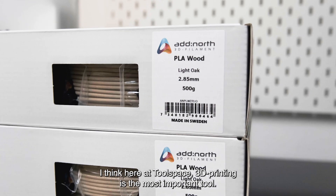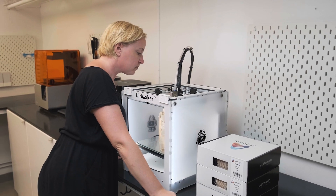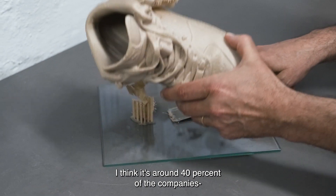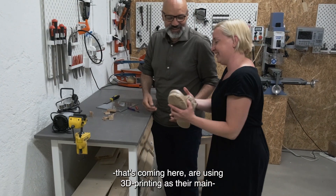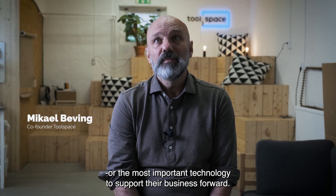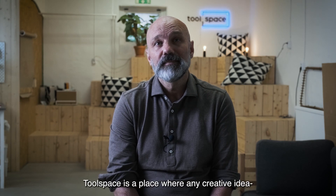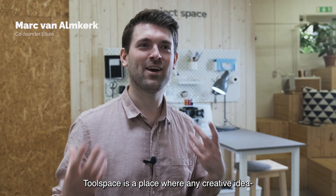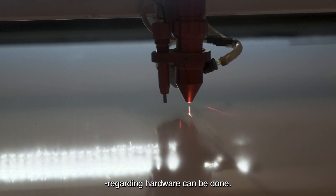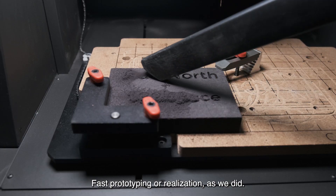Here at Toolspace, I think 3D printing is the most important tool. It's around 40% of the companies coming here that are actually using 3D printing as their main or most important technology to support their business forward. Toolspace is a place where any creative idea regarding hardware can be done — prototype fast and even realize it, as we did.